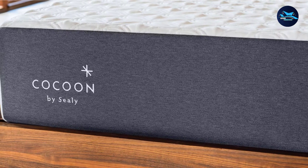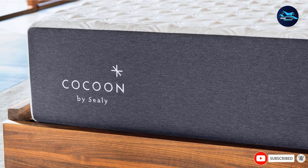Plus, it offers free shipping, a 100-night sleep trial, and a 10-year limited warranty.